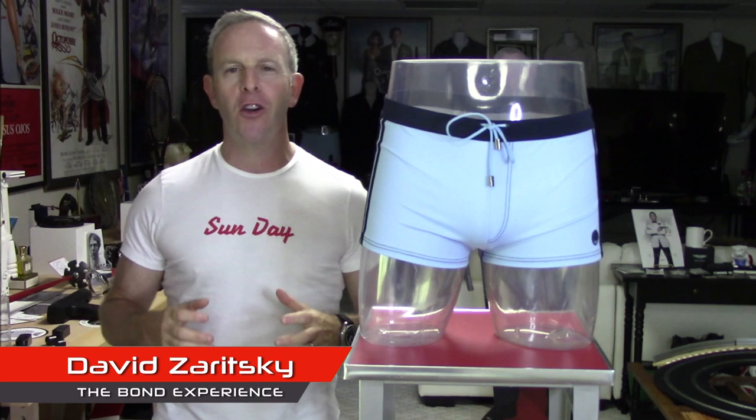Hello, David Zeritsky for the Bond Experience. Welcome back. This should give you a pretty good clue about what this vlog is all about. We're going to be talking about James Bond shorts, and that's going to include bathing suits. And what better way to start than this now iconic La Perla from Casino Royale.